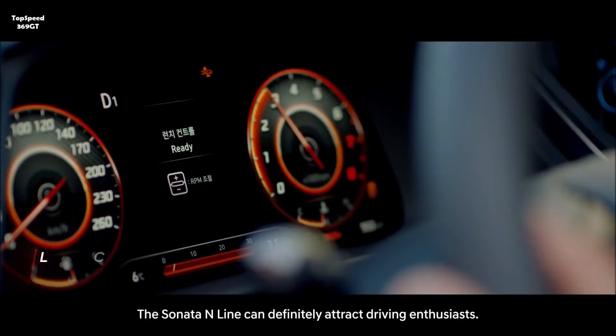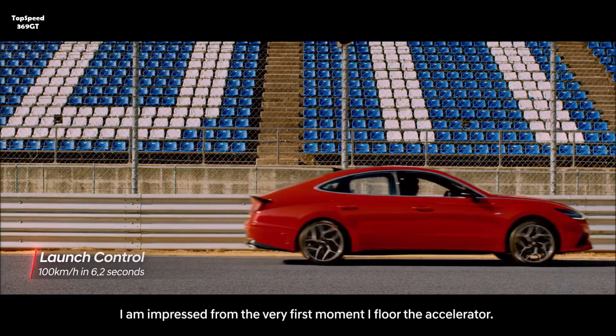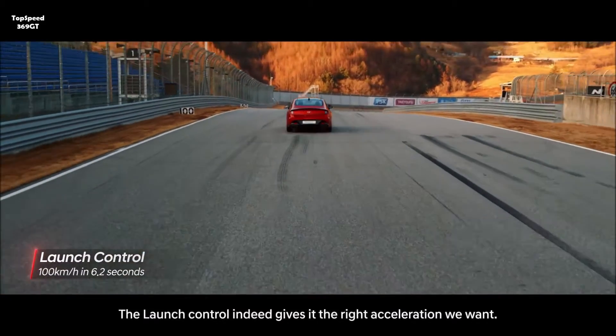The Sonata N-Line can definitely attract driving enthusiasts. I'm impressed from the very first moment I floor the accelerator. The launch control indeed gives it the right acceleration we want.